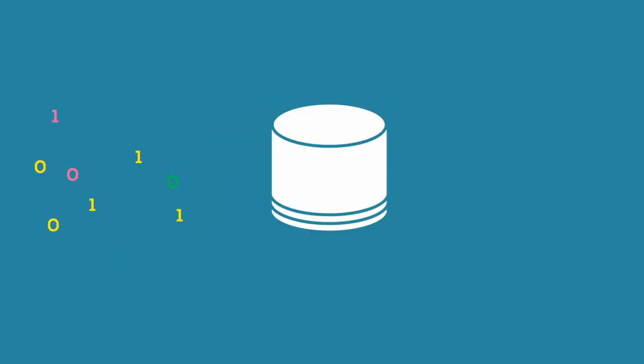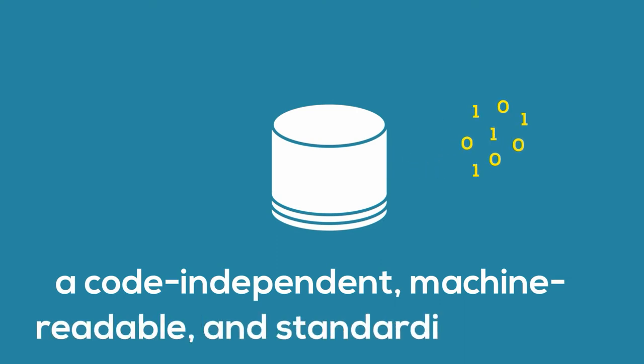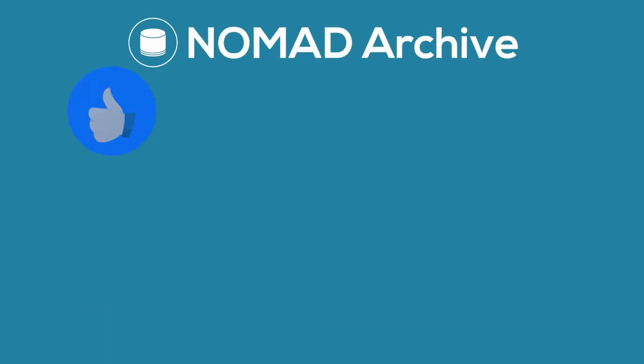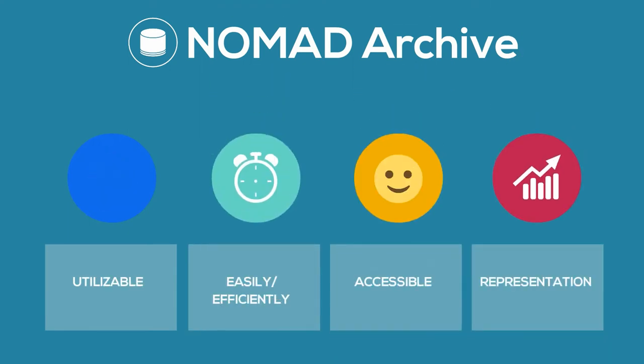As the NOMAD repository includes extremely heterogeneous data, which do not allow for direct comparison, these are being processed into code-independent, machine-readable and standardised form. This is the NOMAD Archive, which provides the open access data from the repository in an easy-to-use and easy-to-access way.